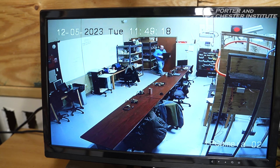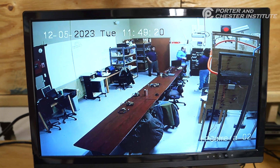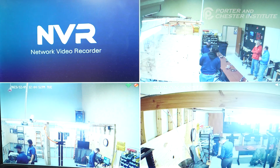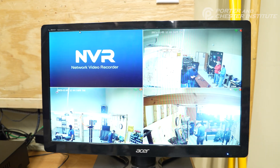We've gone through courses in CCTV, setting up cameras and DVRs, NVRs, but there are so many products that could use someone with the knowledge that we give here at Porter and Chester.